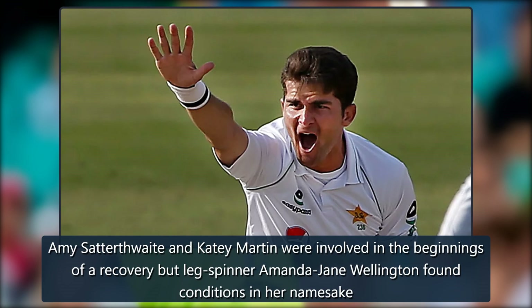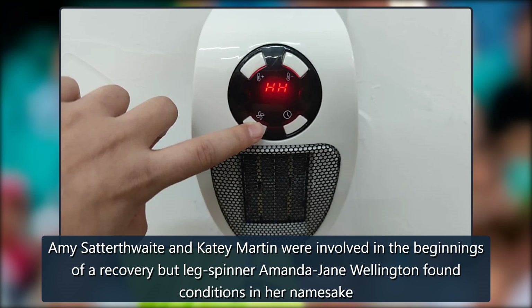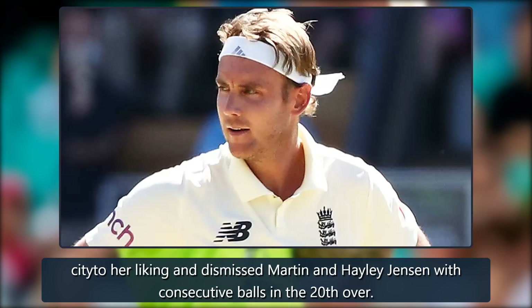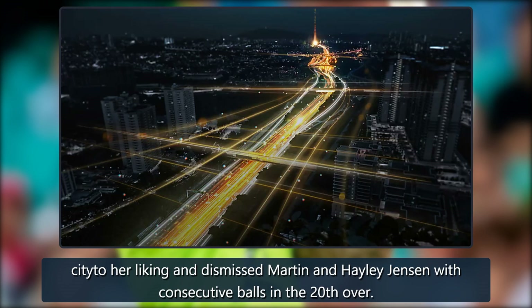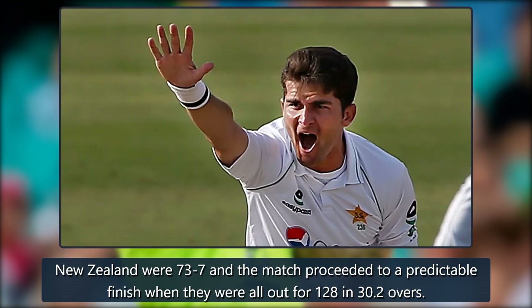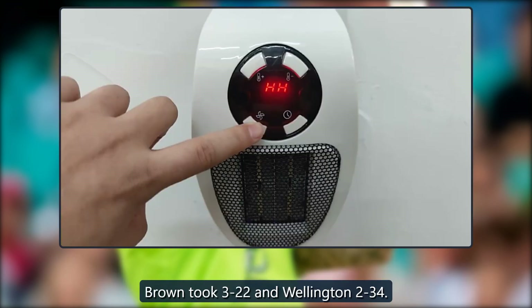Amy Satterthwaite and Katie Martin were involved in the beginnings of a recovery, but leg spinner Amanda Jane Wellington found conditions in her namesake city to her liking and dismissed Martin and Haley Jensen with consecutive balls in the 20th over. New Zealand were 73-7 and the match proceeded to a predictable finish when they were all out for 128 in 30.2 overs. Brown took 3-22 and Wellington 2-34.